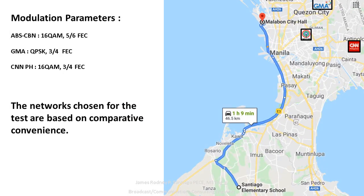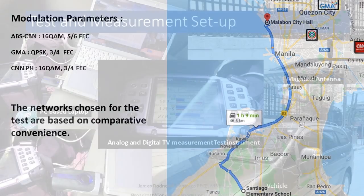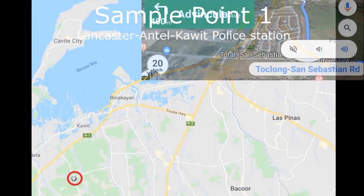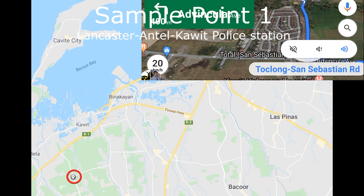Here we present to you the route map — the roads taken for the measurement for the drive test. I've indicated the parameters of each network that they use for digital television. For the drive test measurement setup, you need a laptop, a test instrument, an antenna, and a vehicle. Our first test point is on the intersection of Toclong-San Sebastian Road to Kawit-Piomite, the road leading to Antel Grand and Lancaster.